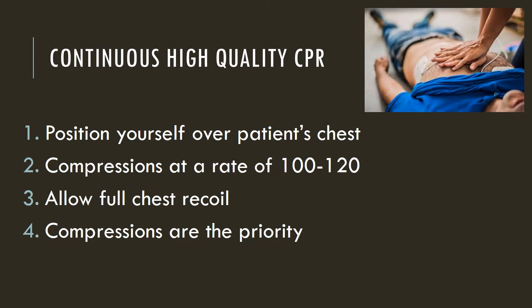A patient can survive without any breathing or oxygen, but if the patient does not perfuse that oxygen, then all the oxygen is useless.